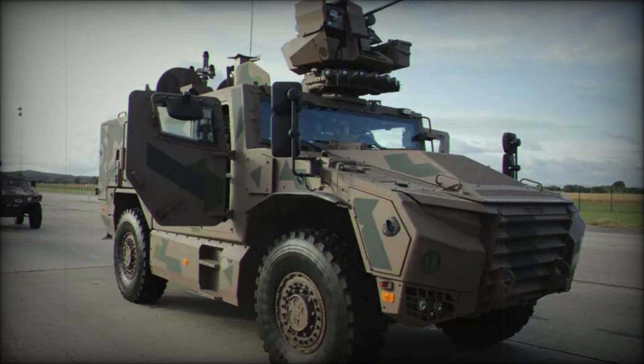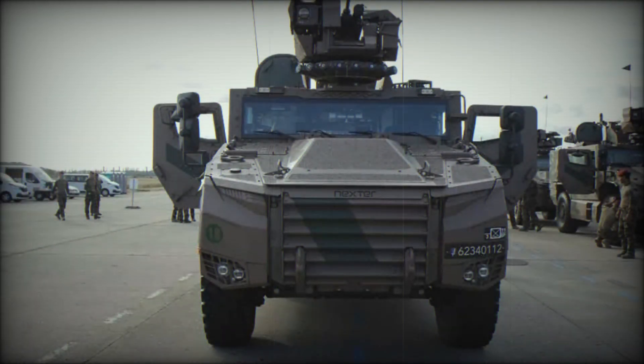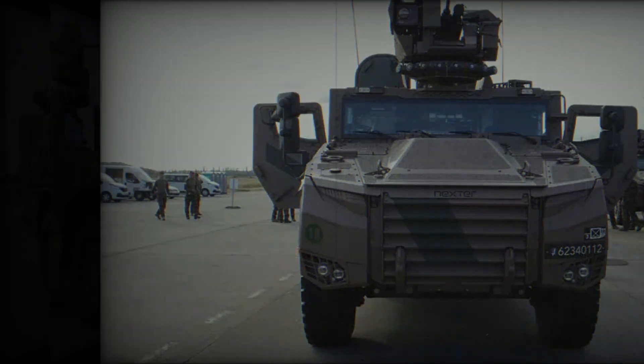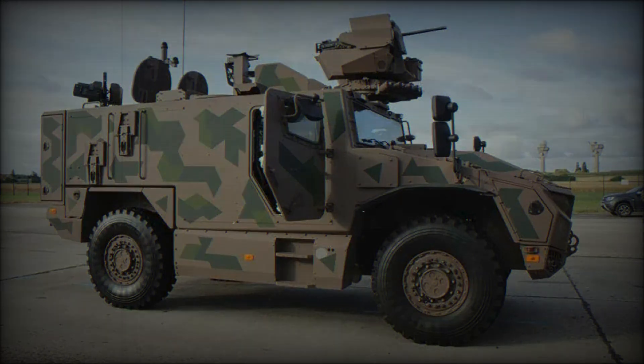The Serval is the vehicle of the future available today. Its high mobility, protection, and smart systems make it an indispensable part of modern combat. France continues to actively develop and improve this platform, and we can expect even more advanced technologies in the future. That's the story of the Serval VBMRL. If you enjoyed this video, be sure to like, subscribe to the channel, and let us know in the comments which military equipment you'd like to see in our next episodes. Thanks for being with us and we'll see you in the next videos.